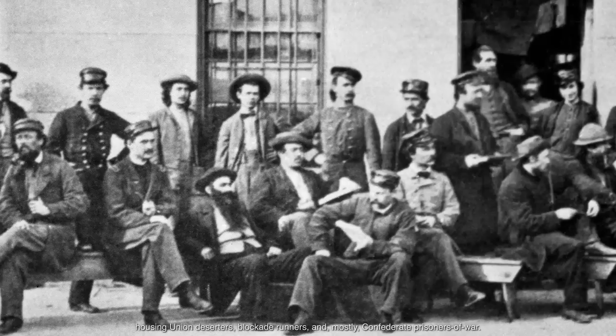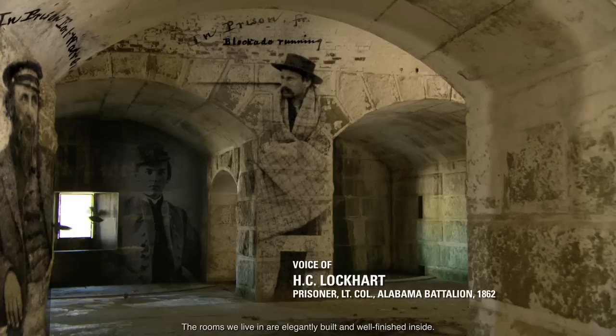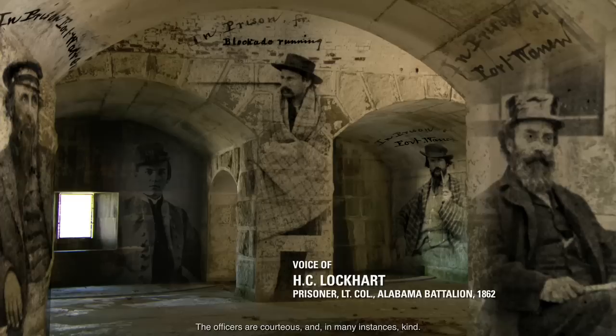Six months after the outbreak of war, Fort Warren is designated as a prison, housing Union deserters, blockade runners, and mostly Confederate prisoners of war. The confinement at Fort Warren was, by the standards of the 19th century, rather good. 'I feel bound to say that prisoners here have no cause to complain of their treatment. The rooms we live in are elegantly built and well-finished inside. The officers are courteous and, in many instances, kind.'